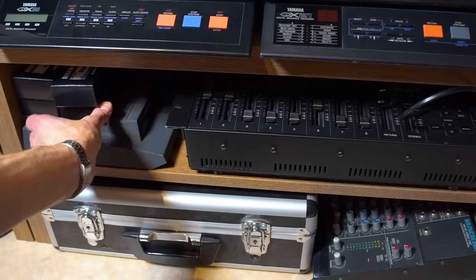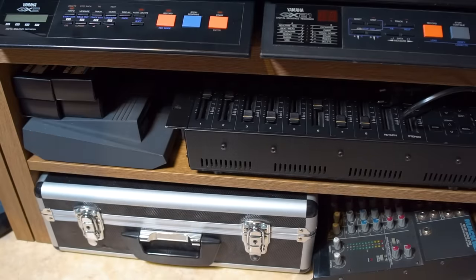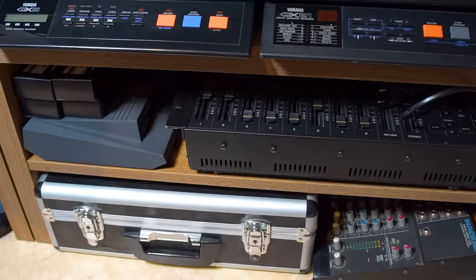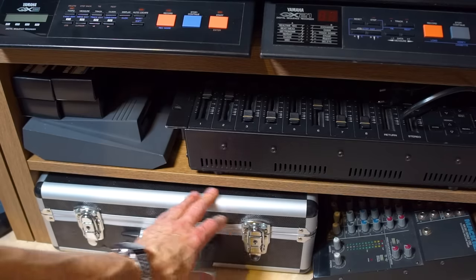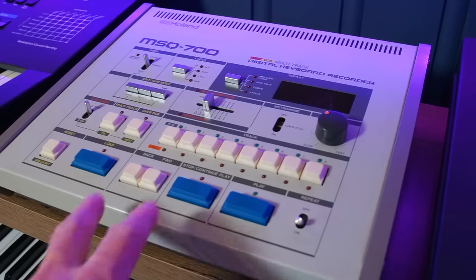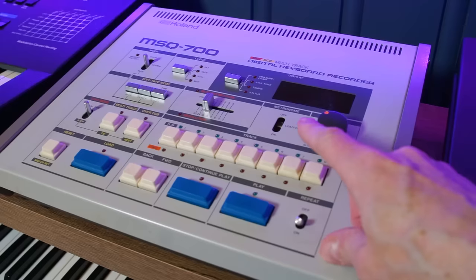Below that, to the right, we have the old Mackie CR 1202 mixer, which I've made a video about — it's been totally abused over the years. And in that suitcase there I have all my live gear in terms of cables and adapters, so no need to open that. On top of this rack I have my Roland MSQ700 sequencer, which I really love — very quirky and a lot of fun to use occasionally.